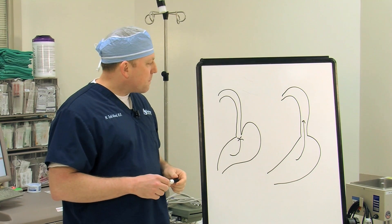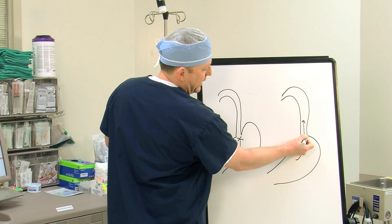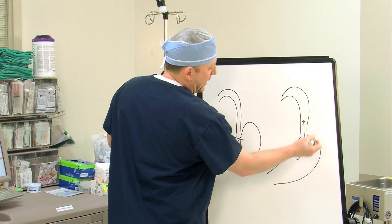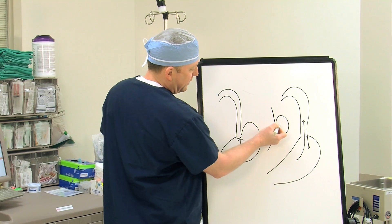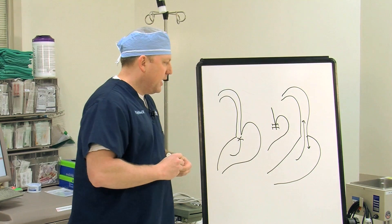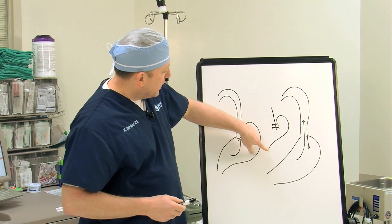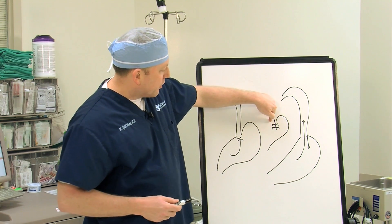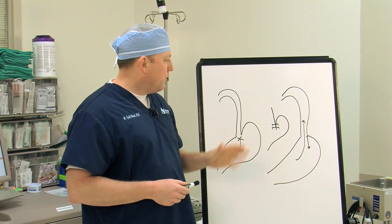In the TIF procedure, we're not in the abdominal cavity — we go completely through the mouth and down into the stomach. We grab the tissue where the esophagus turns into the stomach, pull it down to recreate normal anatomy, and place fasteners to hold that in place. This turns the abnormal anatomy into a more normal appearing anatomy, restoring the angle so the stomach fibers can reinforce the lower esophageal sphincter.